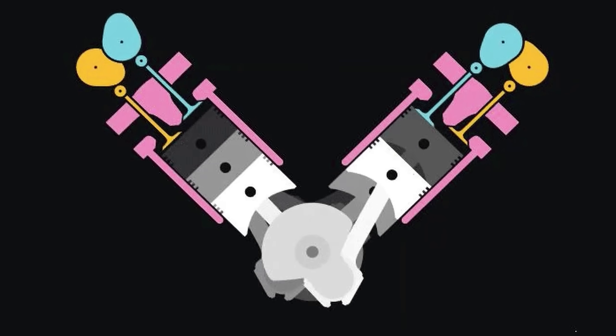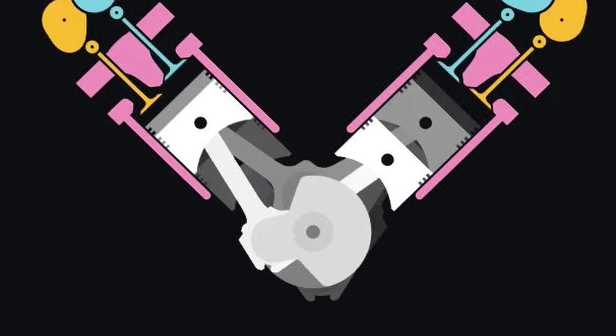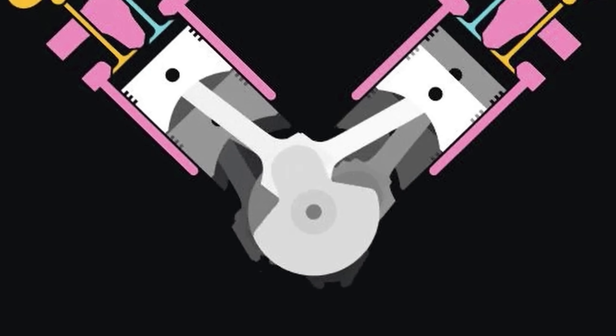This gives the cross-plane V8 perfect primary balance, but this comes at the cost of a heavier crankshaft, which not only increases overall engine weight but saps power from the engine. A heavier crankshaft takes more power to spin, and there is less power reaching the propeller.